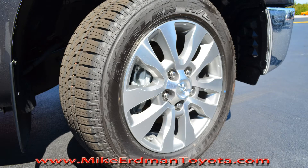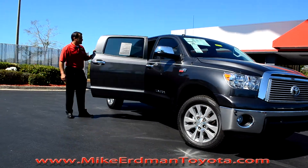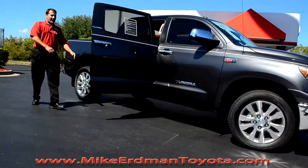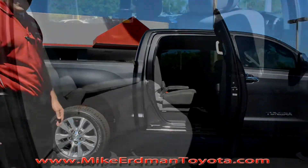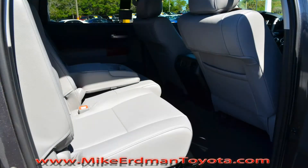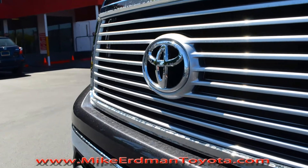This is a Crewmax cab, which gives you the most room of any truck in its segment. Come take a look at the back seat of this vehicle. This one has a leather interior with front ventilated seats. These seats slide fore and aft and actually recline to a 17 degree angle.